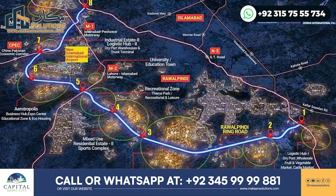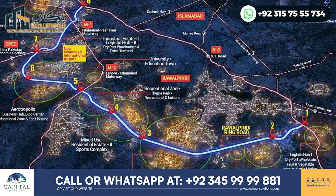First of all, you will see the interchanges in the Ring Road project. The Ring Road is on GT Road, and the interchanges are on Chakbili Road.